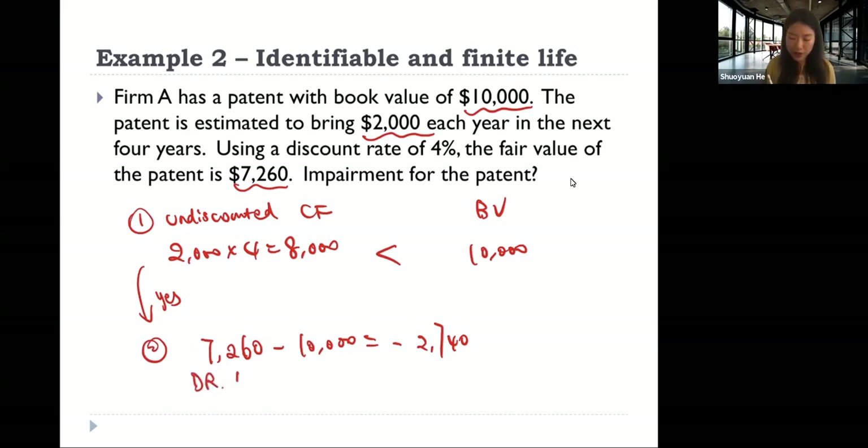The journal entry is to debit loss on impairment for 2,740 and credit patent for 2,740.